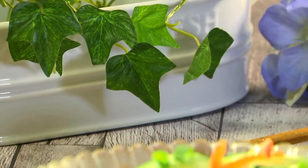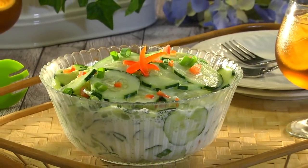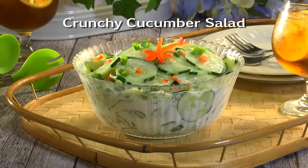Once this has chilled for a few hours, get ready for a cool and refreshing change of pace treat that goes with everything from burgers and dogs to barbecue chicken and ribs. To get the recipe for our crunchy cucumber salad, all you have to do is visit our website.